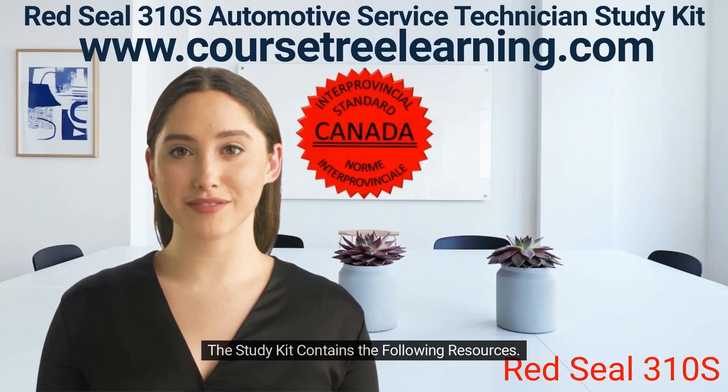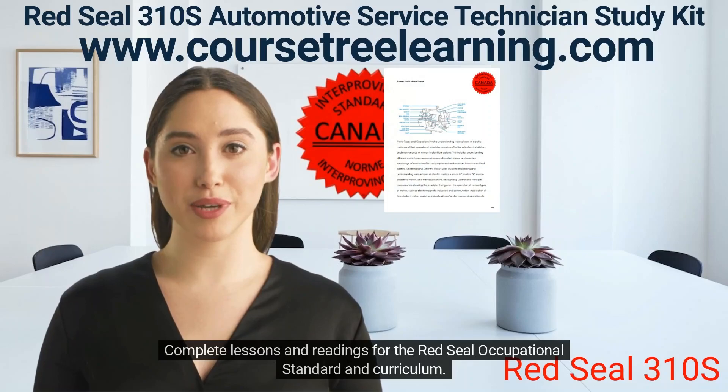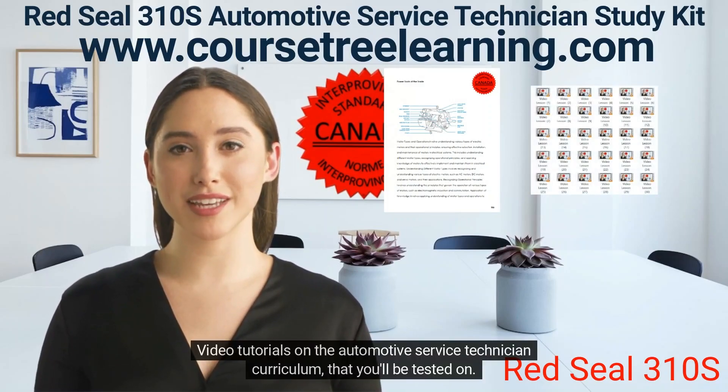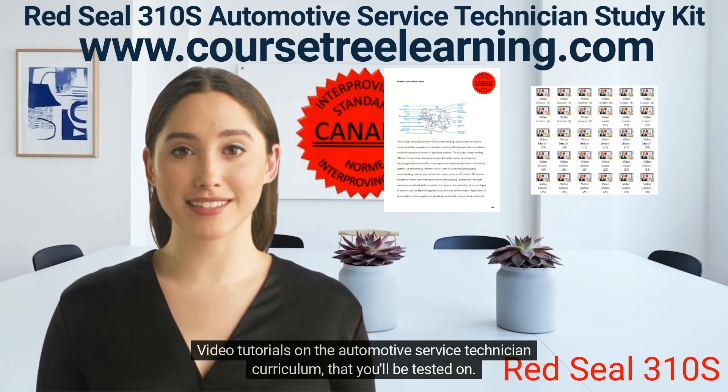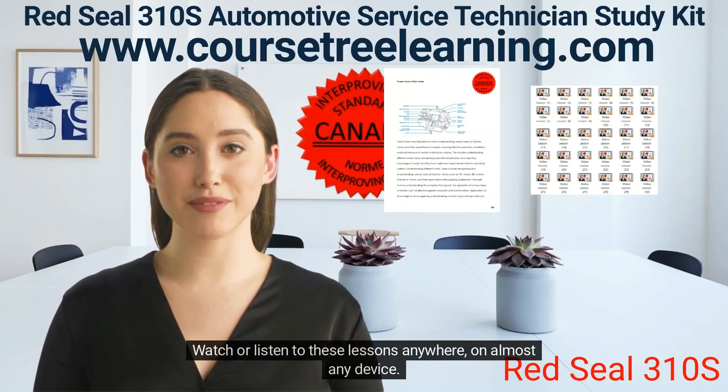The study kit contains the following resources: complete lessons and readings for the Red Seal Occupational Standard and Curriculum, and video tutorials on the Automotive Service Technician Curriculum that you'll be tested on. Watch or listen to these lessons anywhere on almost any device.